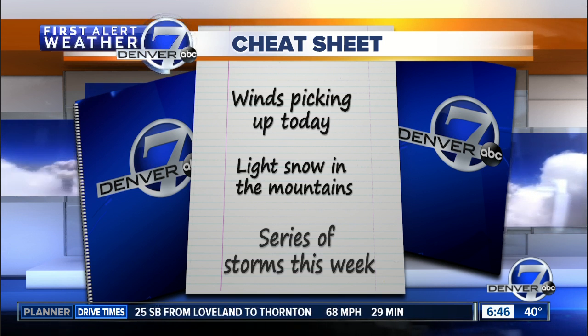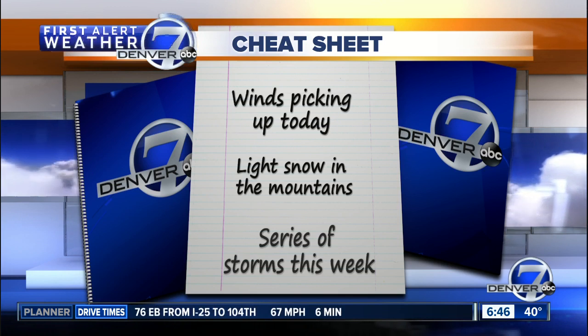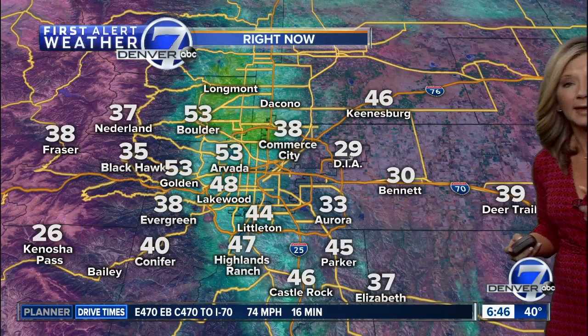We're going to see some light snow develop in the mountains — a couple of inches possible here in the next 24 hours or so. And then a series of storms that will bring more snow to the high country, with heavier snow in the northern and central mountains by later in the week.